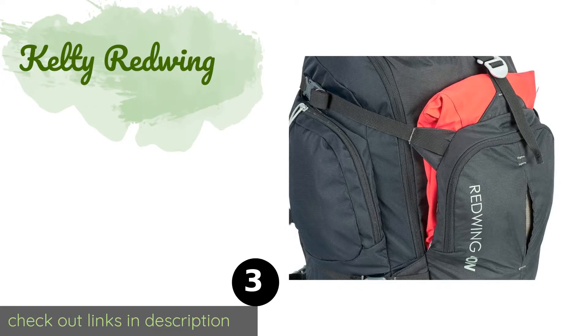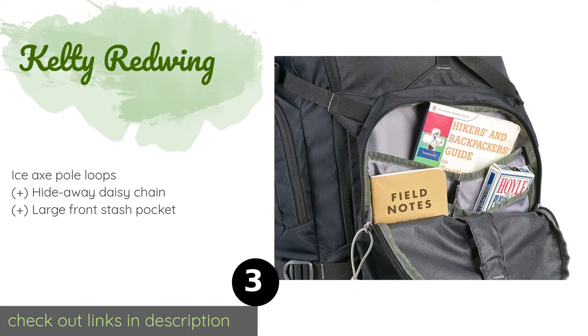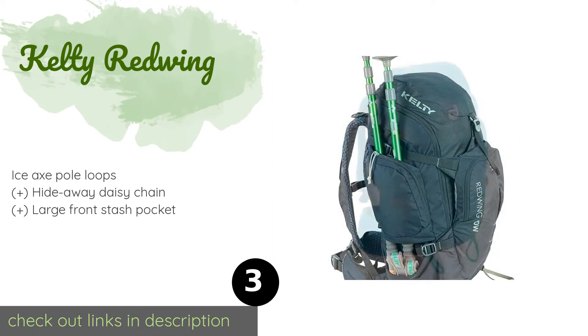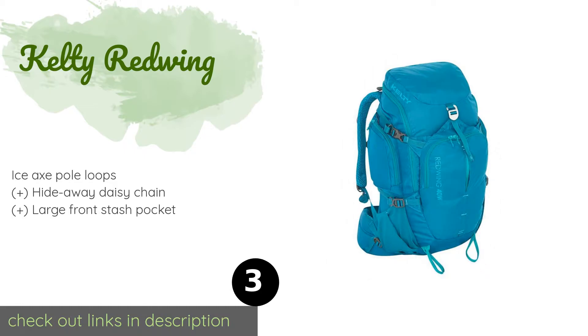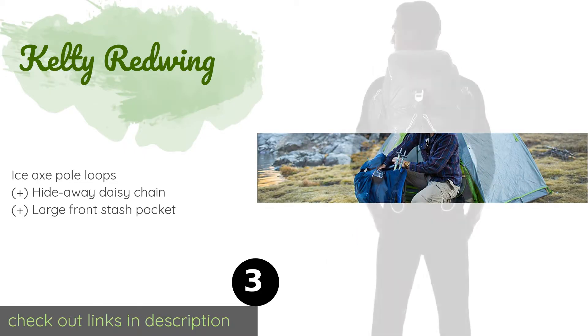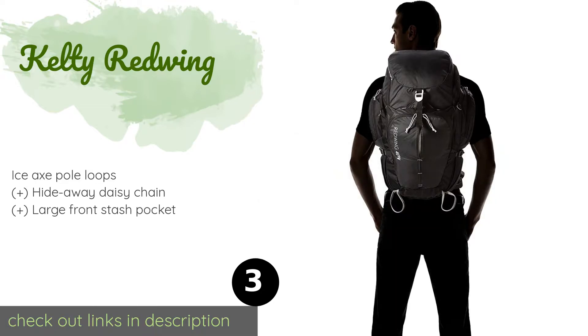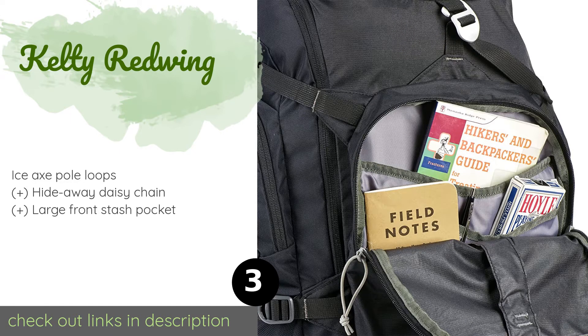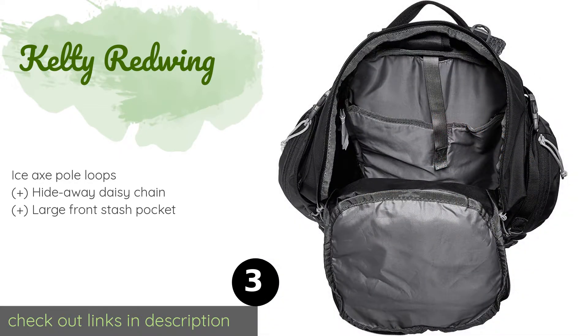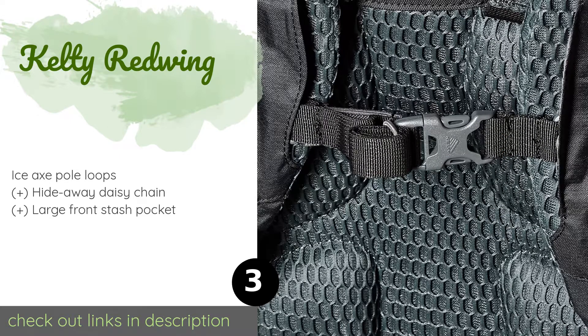The next product is the Kelty Redwing. The 40-liter Kelty Redwing is perfect for your first foray into the wilderness, combining a mid-range capacity with an internal frame and a relatively low price tag, resulting in a solid entry-level choice. A dual-use laptop and hydration sleeve makes it versatile too. The price is approximately $78. There are 217 customer reviews for this product.